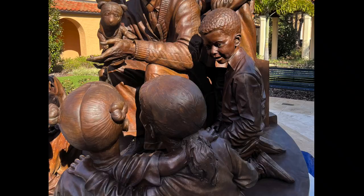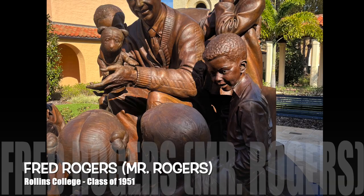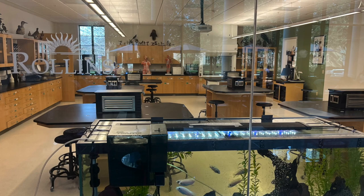One of my favorite things about Rollins College is that this is actually where Mr. Rogers graduated from, and any of my old students know how much I love him and all he represents.